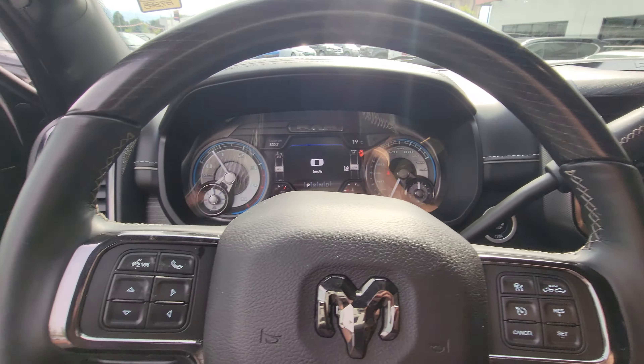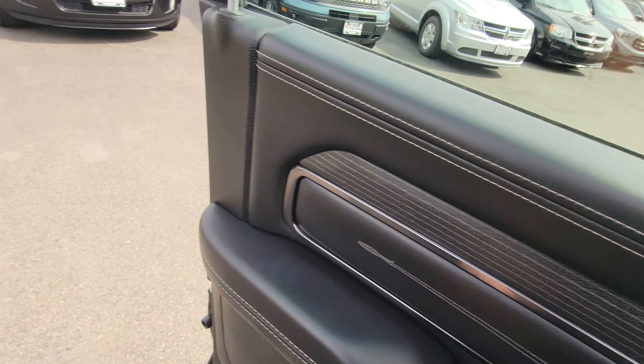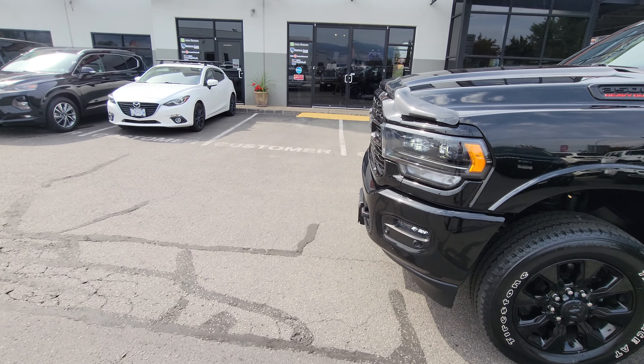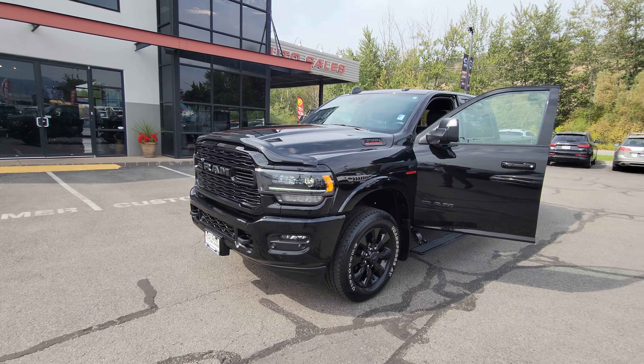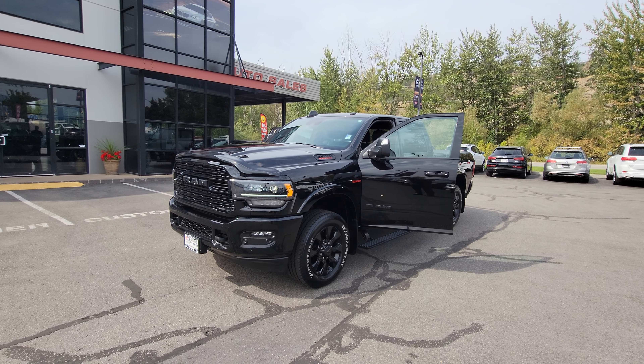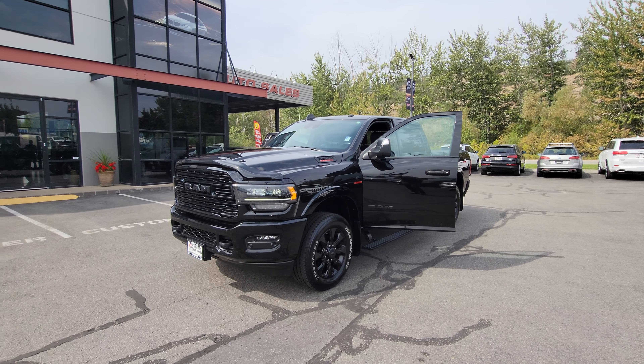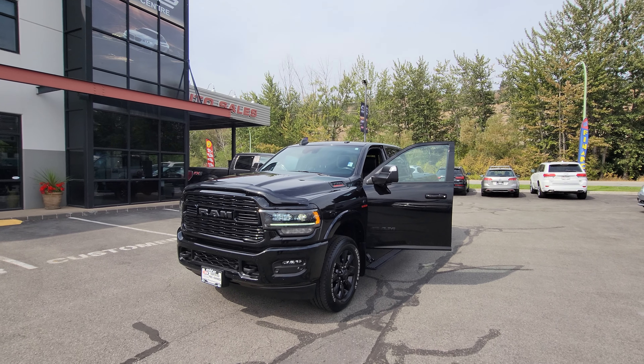That is just the tip of the iceberg on this truck — I cannot wait to invite you down to have a look and drive it and see what it's all about and why it won Motor Trend Truck of the Year. Give me a call or contact me directly at 250-469-3333, and as always thanks for watching — look forward to hearing from you.